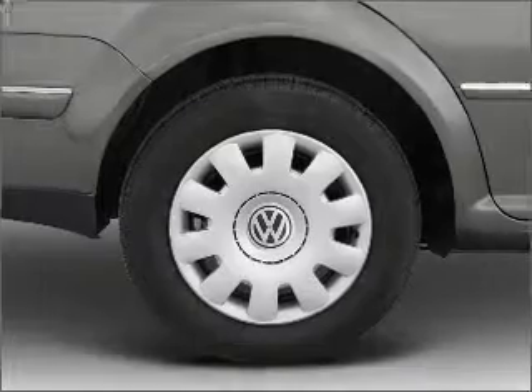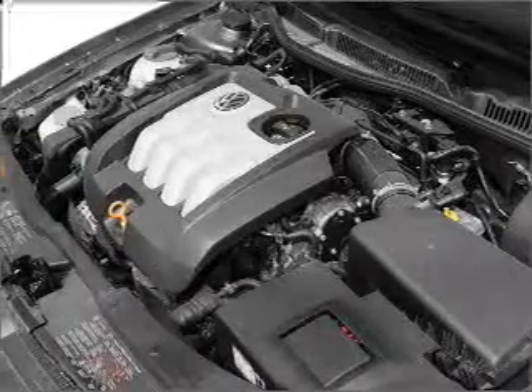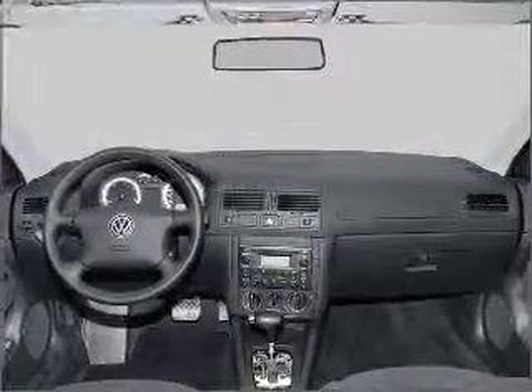Savor your listening experience with the premium sound system. The anti-lock braking system will help deliver you safely to your destination. There's nothing like a sunroof on a nice day.